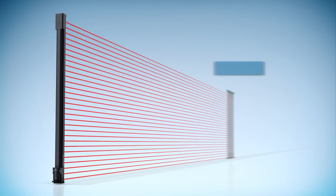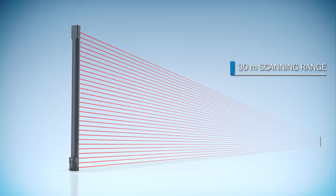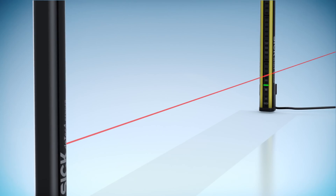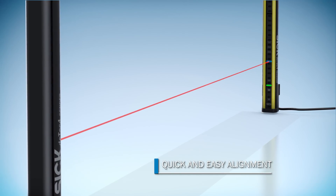Now, with an even larger scanning range of up to 30 meters, you can provide reliable protection for even exceptionally wide machines. And they are ready to use in no time thanks to the integrated laser alignment aid.